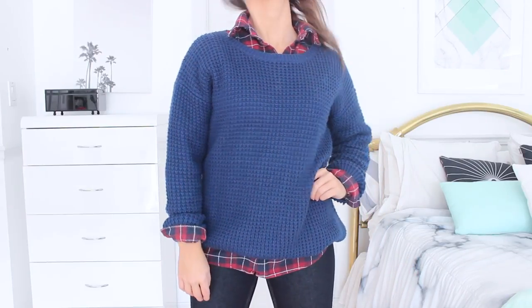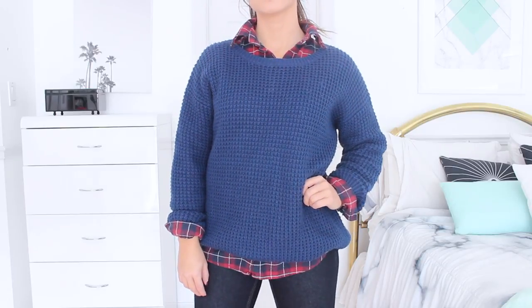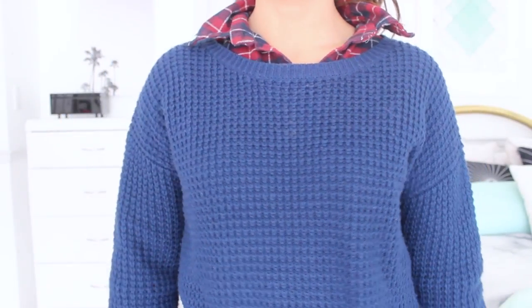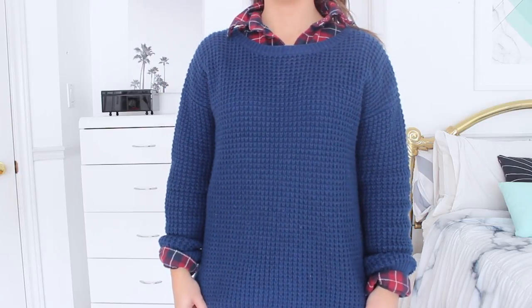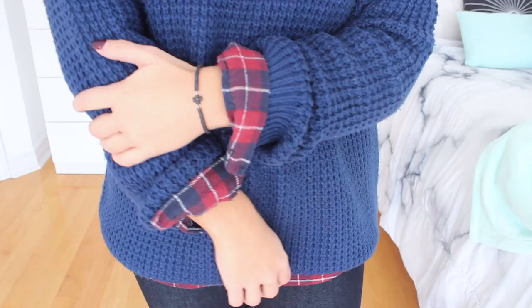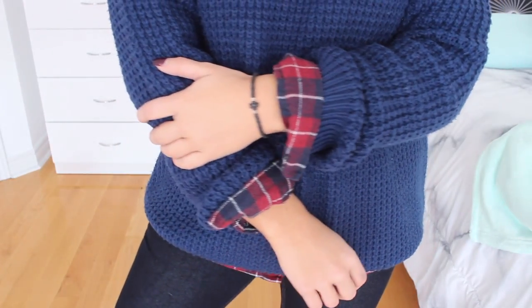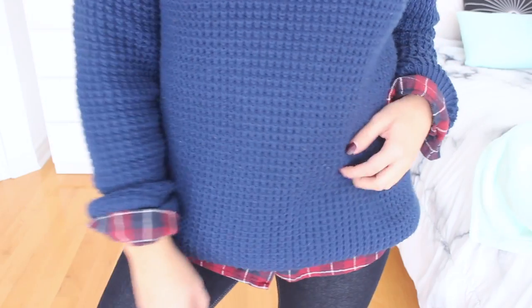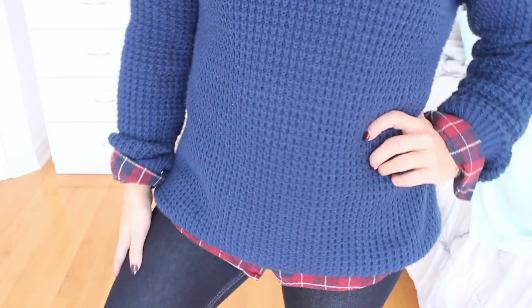My first hack is to make any knit sweater look a little bit more interesting: throw a flannel underneath your knit sweater. As you guys can see, I just have this navy blue knit sweater from Forever 21 and I threw a red and navy blue flannel underneath. I went with this one because it had little pops of navy blue on it, so it matched my sweater really well. This also goes great with any white knit sweaters — it just spices up any plain white knit sweater you may have.